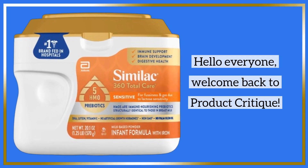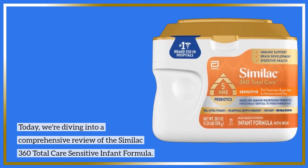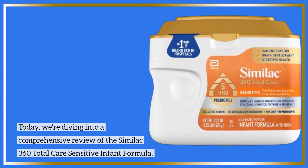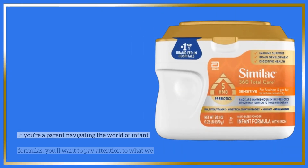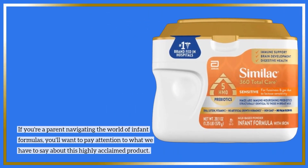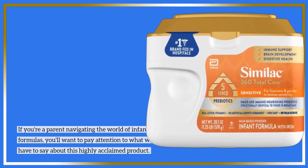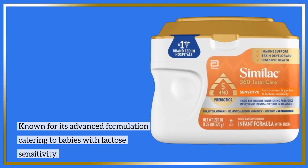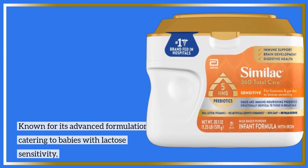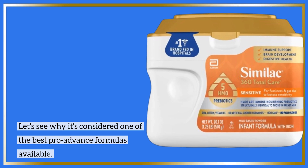Hello everyone, welcome back to Product Critique. Today, we're diving into a comprehensive review of the Similac 360 Total Care Sensitive Infant Formula. If you're a parent navigating the world of infant formulas, you'll want to pay attention to what we have to say about this highly acclaimed product, known for its advanced formulation catering to babies with lactose sensitivity. Let's see why it's considered one of the best pro-advance formulas available.